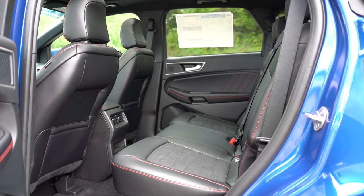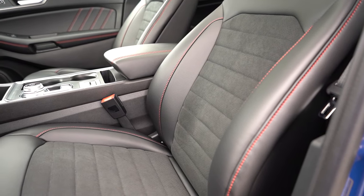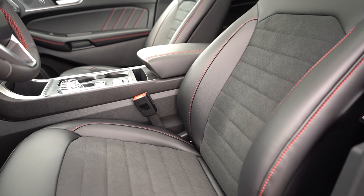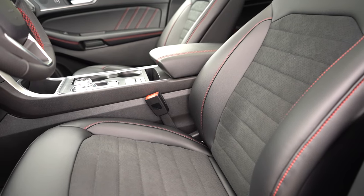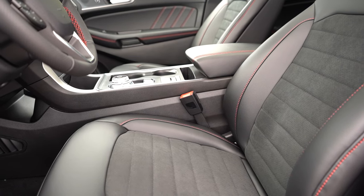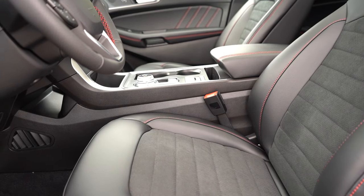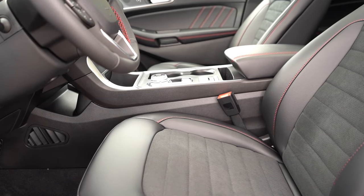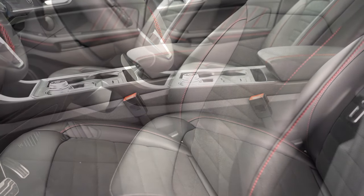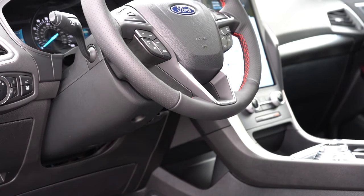Making our way to the front seats: manually adjustable cloth seats for the SE; power-adjustable ActiveX seating for the SEL, ST Line, and Titanium; leather-suede combo for the ST. Heated front seats for the SEL and up; ventilated front seats are optional. Overall seating was decently comfortable — power lumbar was very adjustable, and I like the leather-suede combination in this ST Line.